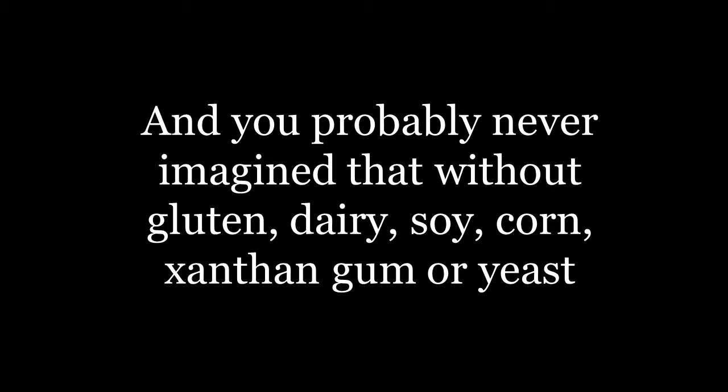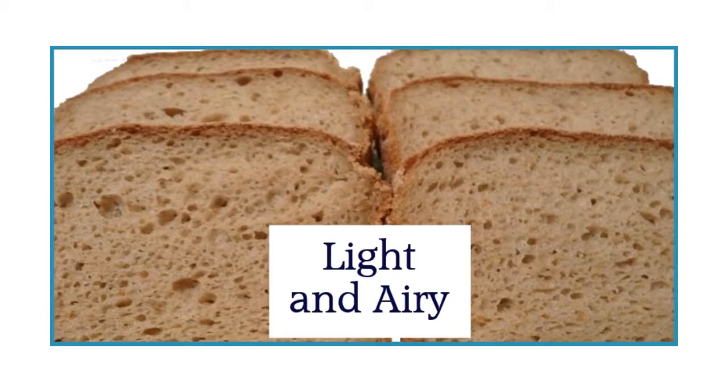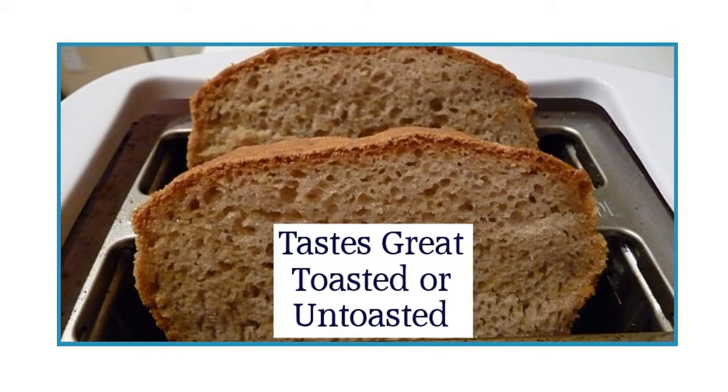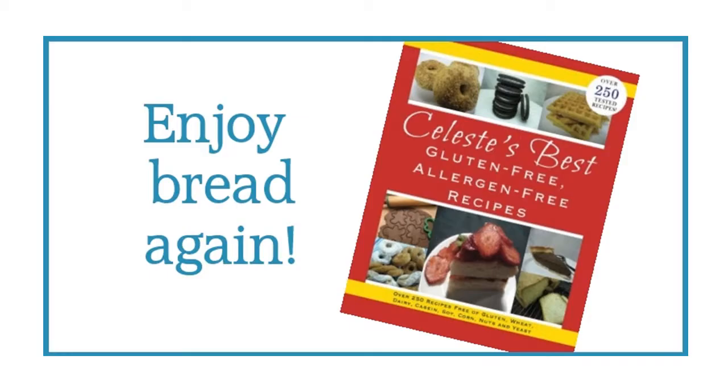And you probably never imagined that without gluten, dairy, soy, corn, xanthan gum, or yeast, you'd be able to bake up a loaf of bread that would taste so incredibly delicious. Prepare any of the bread recipes included in the cookbook and you too can enjoy bread that is light and airy, able to be sliced very thin, tastes great toasted or untoasted — gluten-free bread that tastes just like real bread. It's all possible with Celeste's Best Gluten-Free Allergen-Free Recipes.